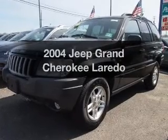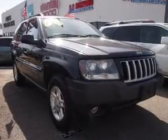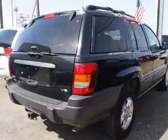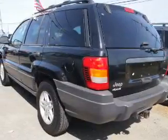Presenting the 2004 Jeep Grand Cherokee. If you're looking for an automobile with great attributes, look no further. The powertrain includes four-wheel drive with a powerful eight-cylinder engine driven by an automatic transmission. The anti-lock braking system will keep you safe on the road.